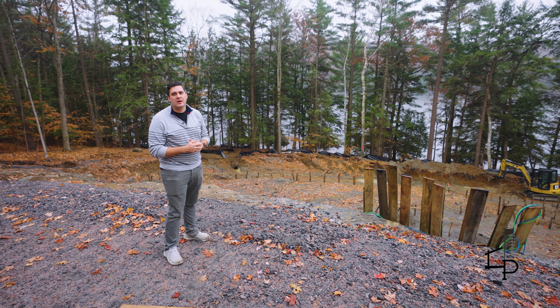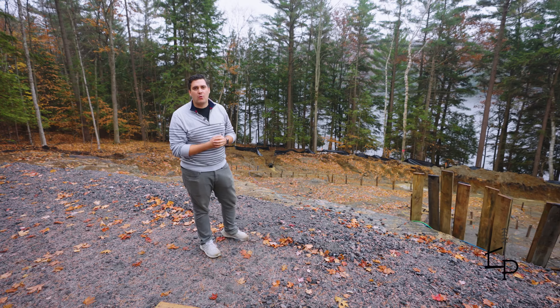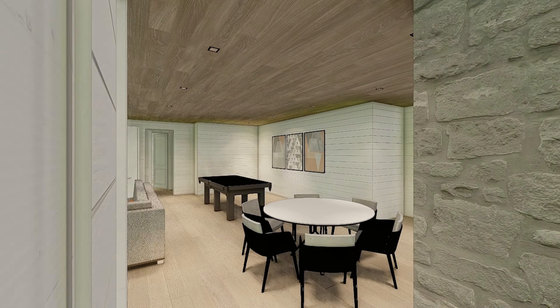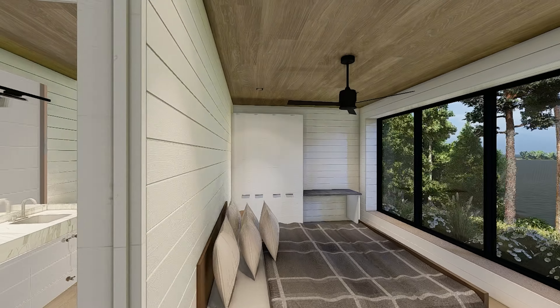This project will be two floors with a walkout. Our main level is the living space and some bedrooms as I just described, and the basement will have a rec room, storage room, and a few more bedrooms for our clients.